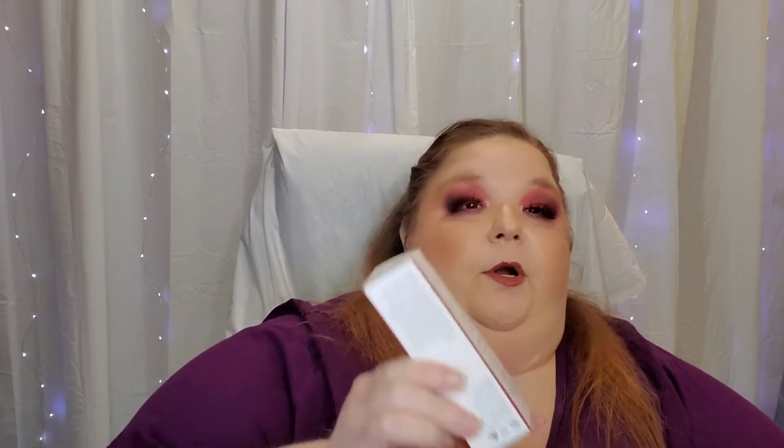I also picked up a primer from Strivectin. It's the Anti-Wrinkle Line Blur Perfector Instant Wrinkle Blurring Primer. So I'm excited to try that.